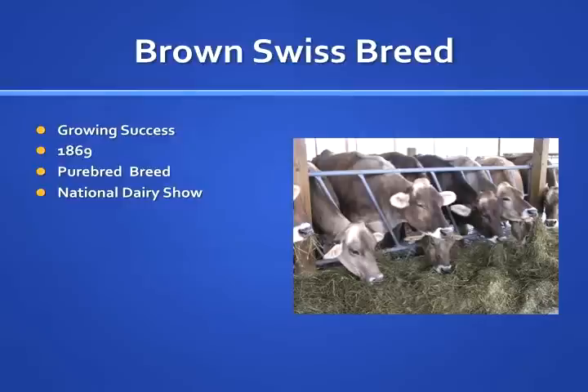Today, Iowa, Wisconsin, and Ohio have the largest percentage of Brown Swiss cattle.